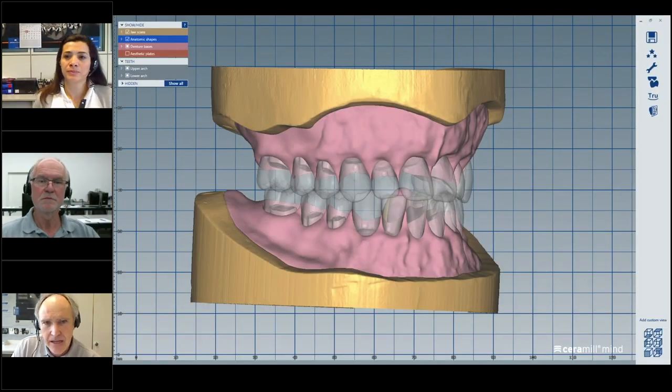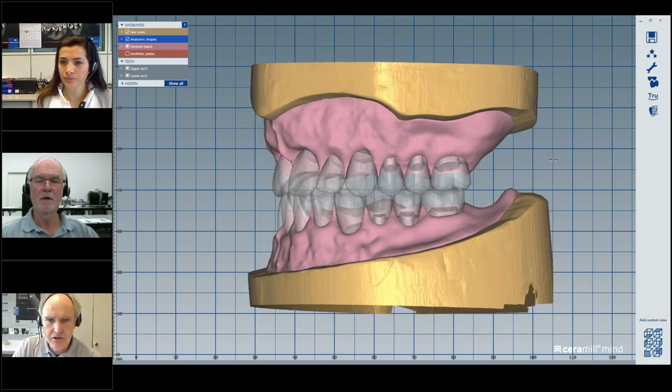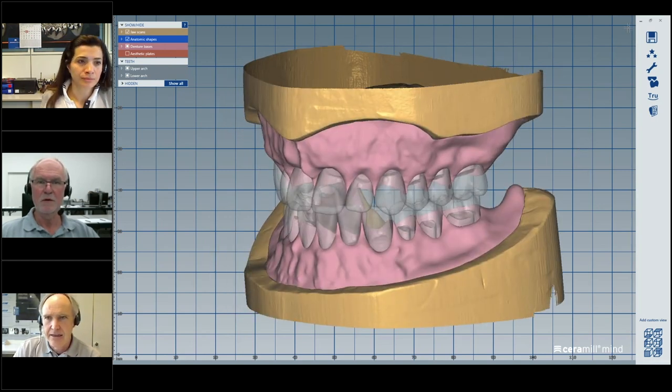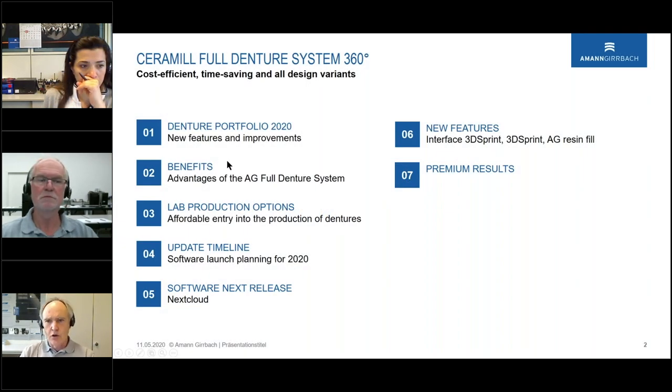Before we start in the details, I want to show you the status quo — where we are at the moment. I have prepared some cases here. You can see our current status quo: full dentures with the design finished, and from that point we have different ways to go — printing or milling.